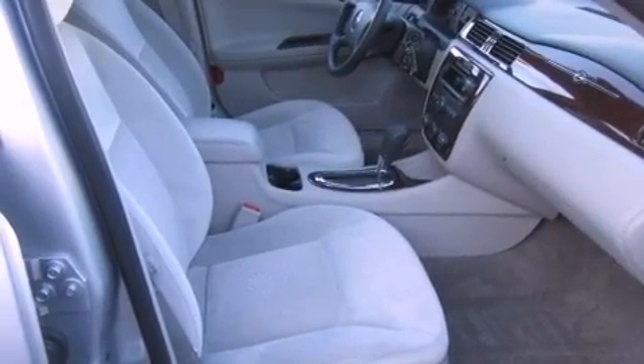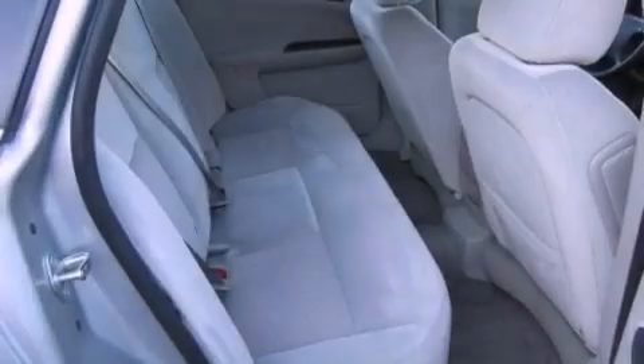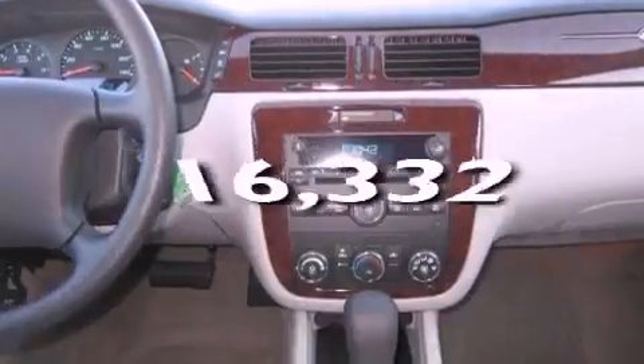A passenger side vanity mirror, a traction control system, an anti-lock braking system, and a keyless entry system. And this vehicle has fewer than 17,000 miles on the odometer.